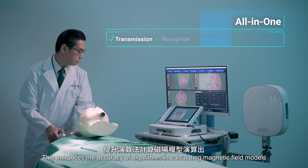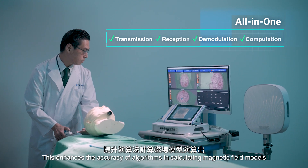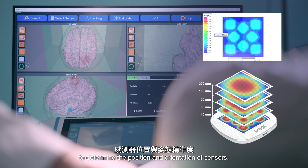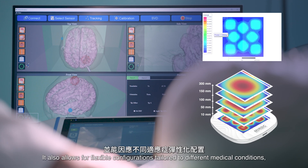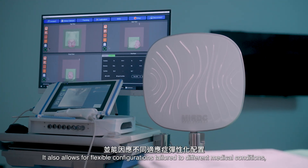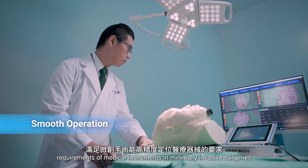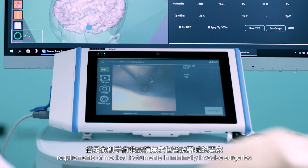This enhances the accuracy of algorithms in calculating magnetic field models to determine the position and orientation of sensors. It also allows for flexible configurations tailored to different medical conditions, meeting the high-precision positioning requirements of medical instruments in minimally invasive surgeries.